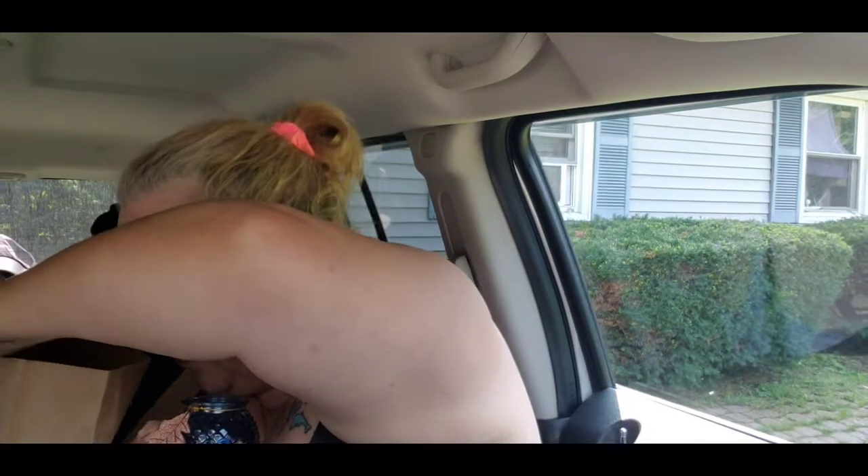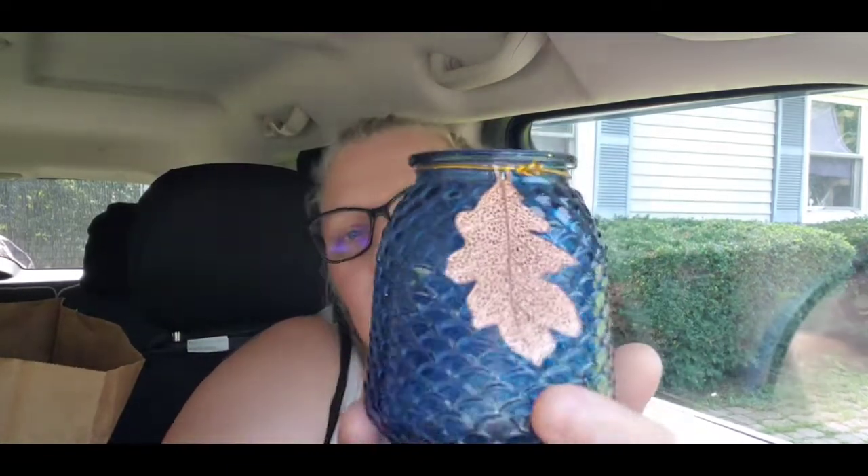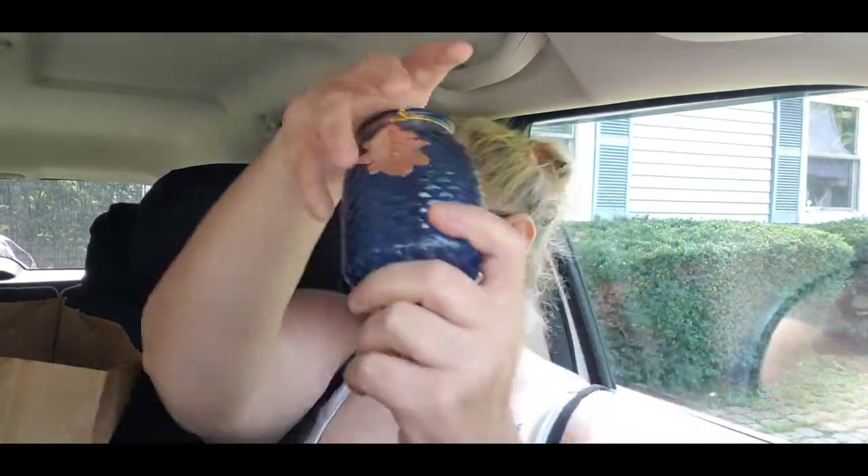Me and Em found these cute little candle holders - you could put a battery tea light in them. It came with a leaf accent and this one is in blue. They did have a couple more colors but I really liked the blue one so I grabbed that. We only got one because we don't need all kinds of extra stuff.